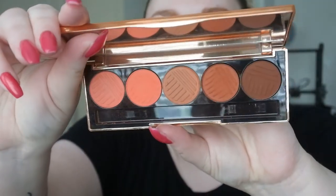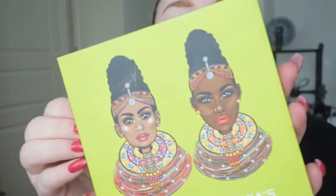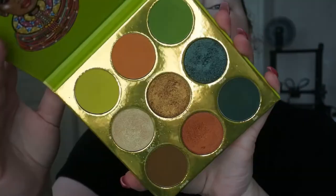I'm going to take a couple of shades from the Dose of Colors Sassy Siennas and then pair it with Juvia's The Tribe palette — this is one of my favorite looks.